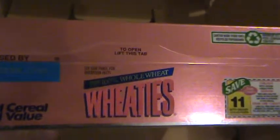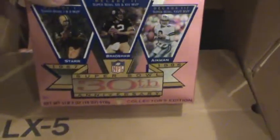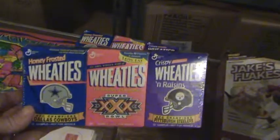The third box of Wheaties is the 30th anniversary edition, best if used by October 7, 1996 — probably not too edible right now. Then we have smaller boxes of cereal from Super Bowl 30.